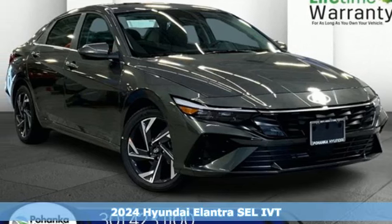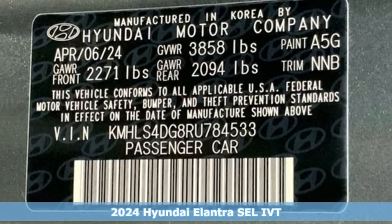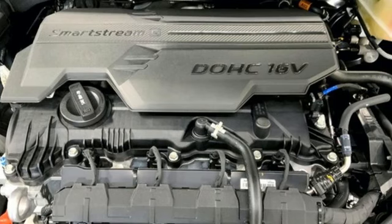Here's a new 2024 Hyundai Elantra. It's the perfect fit for your active life and the perfect opportunity to update your status. You'll look forward to every drive with features like these.